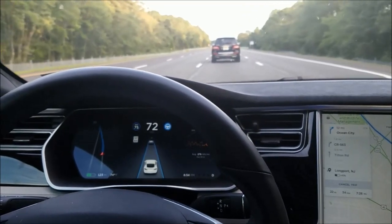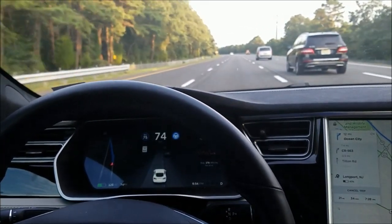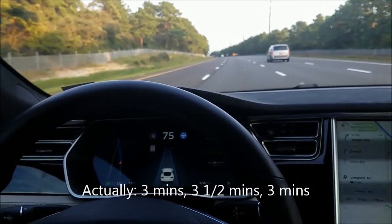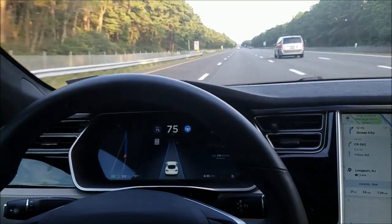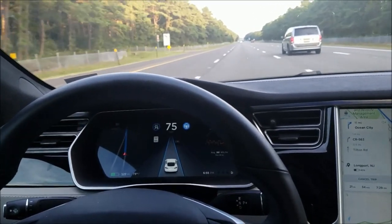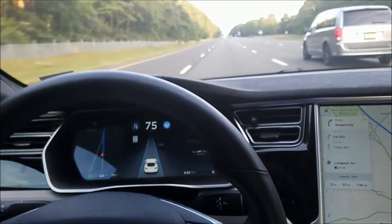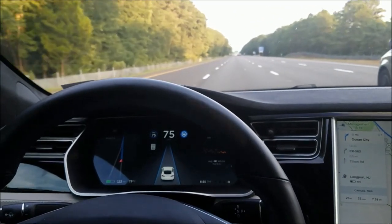I'm going to change lanes here. So we did three minutes, six-and-a-half minutes, and then ten minutes — roughly three minutes, three-and-a-half more minutes, three-and-a-half more minutes. So roughly three to three-and-a-half minutes in between each warning. If this holds, our next one should be at 13 or 14 minutes. We have some curves coming up so I don't know whether that will affect it.